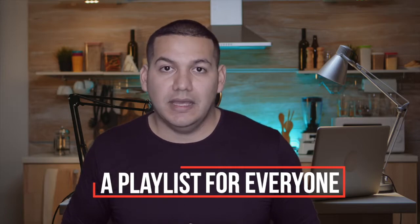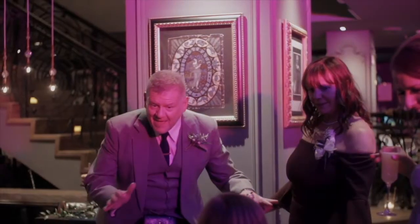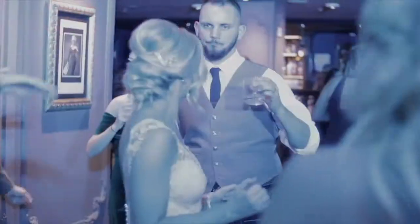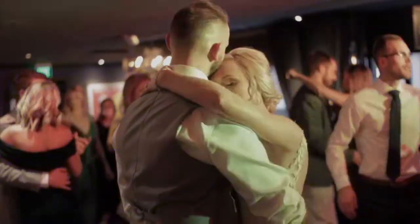Next up, keep your guests in mind when making your playlist. A great DJ will make a playlist specific to what you want, but please also think about the songs your friends and family are going to love and get down to.